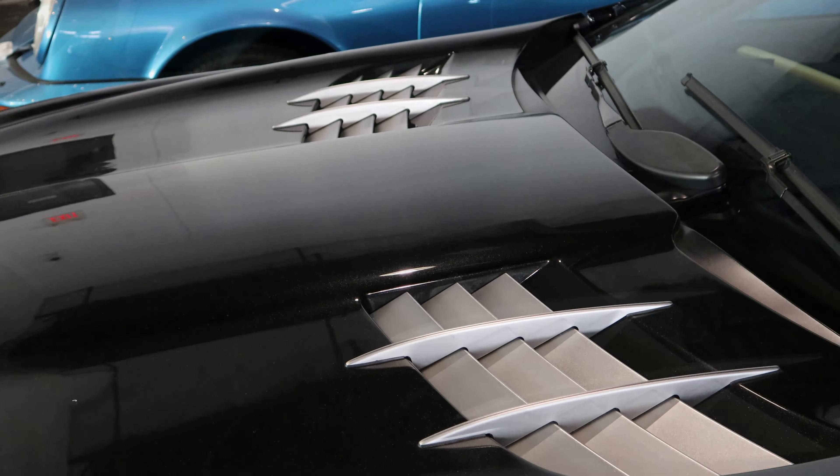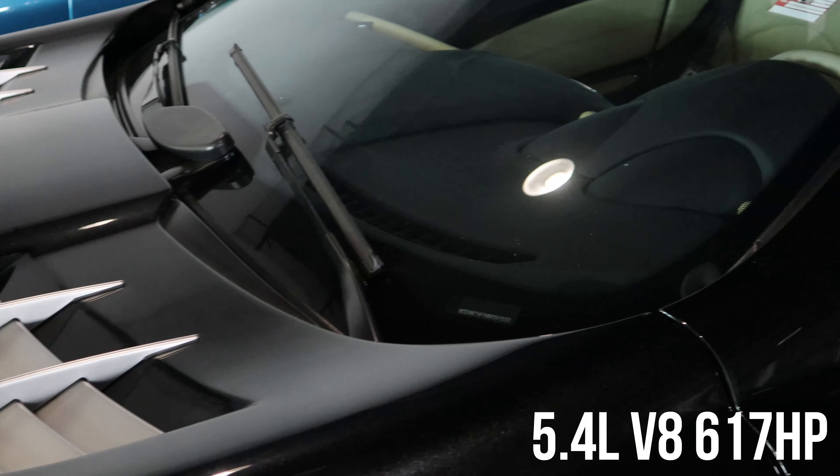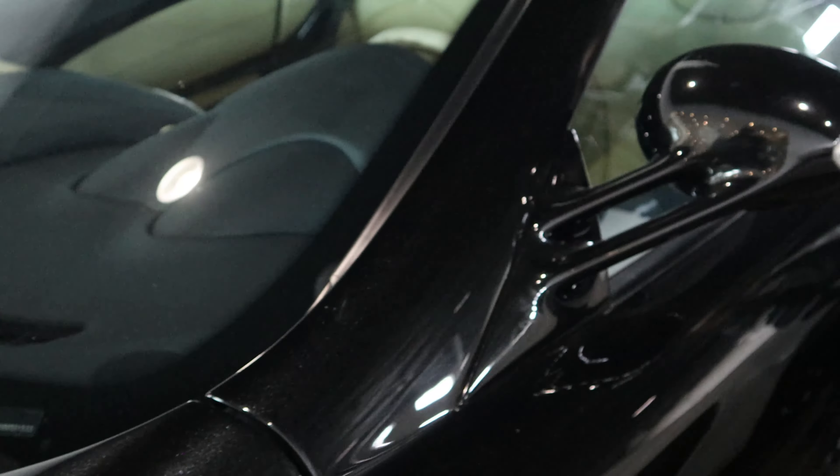You come up and you look at the hood vents as well. This car is a 5.4 liter V8, 617 horsepower.